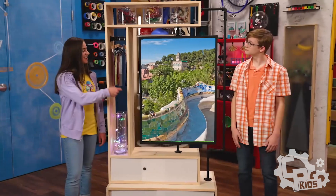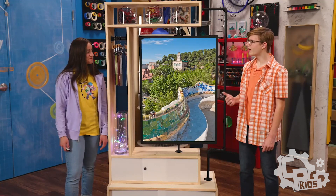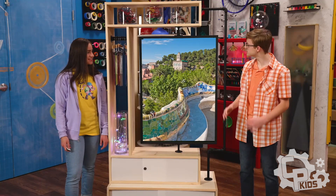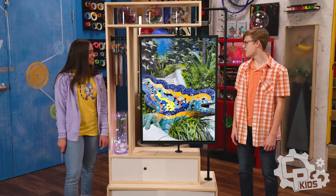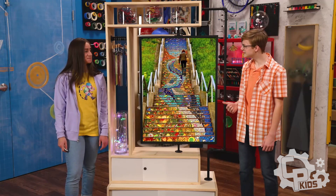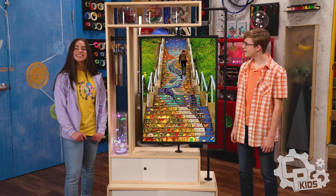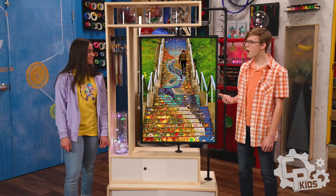Let's move. This is Park Güell in Barcelona, Spain. That whole long wall is just full of mosaic tiles. Yep, including this little guy. And check this out. Is that a staircase? Yep, the 16th Avenue Tiled Steps in San Francisco. It's like walkable art.